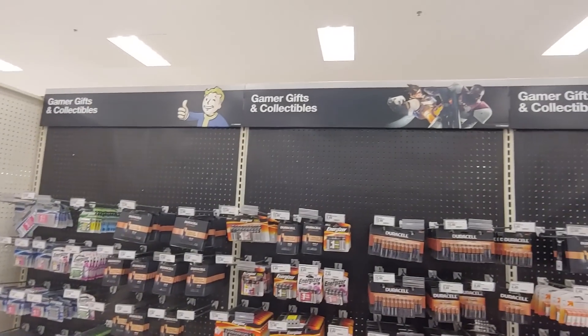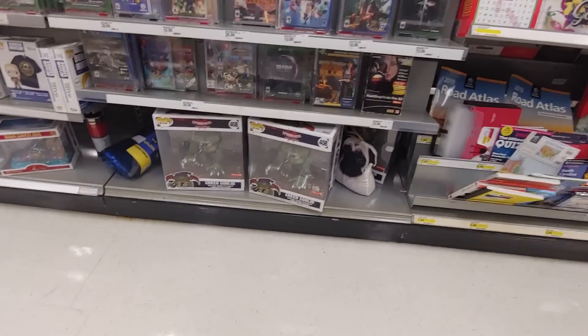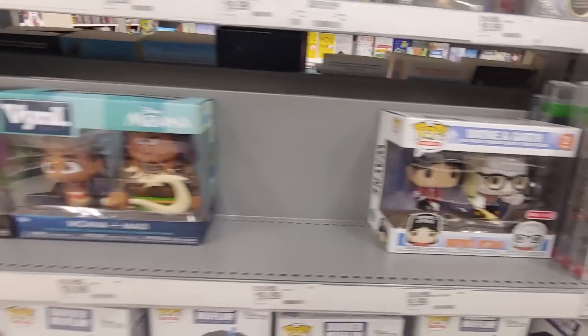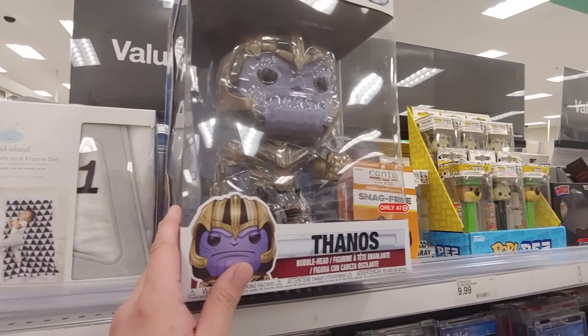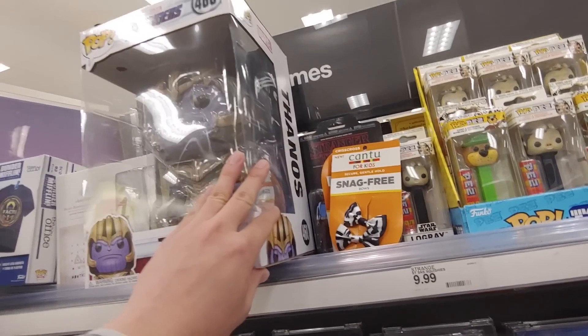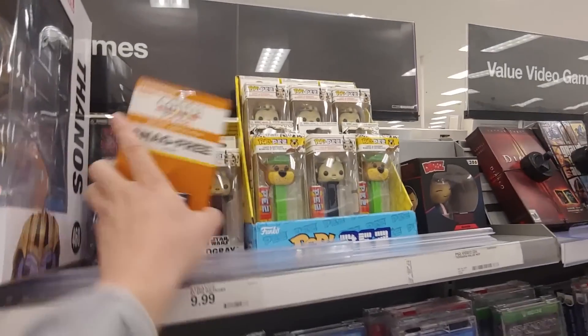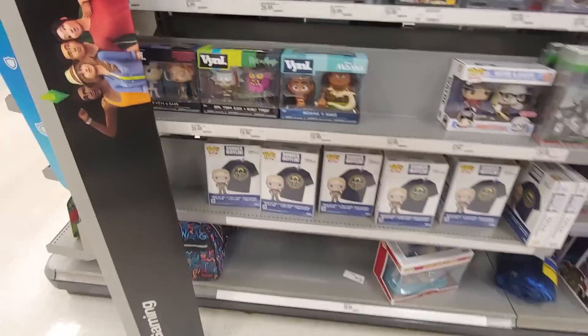I'm at Target and it looks like they moved all the gamer gifts and collectibles to a different section. They still got the 10-inch Green Goblins, Wayne's World, 10-inch Thanos — Armored Thanos? What is he doing here? It's got some damage there, maybe it was in the back. Got some pezzas. It's a really strange spot for them to put all this stuff.